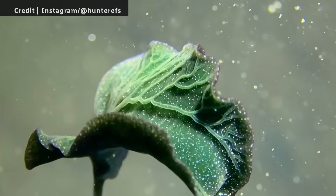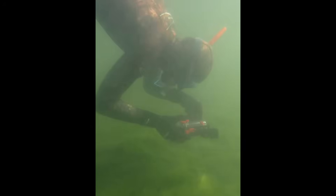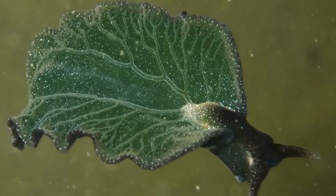It's incredible that a sea creature could look like a tree leaf. I was yelling into my snorkel with excitement. Hunter Stevens was able to identify it right there while I was still in the water with it. I was looking at the pictures — my eyes were probably as wide as dinner plates.